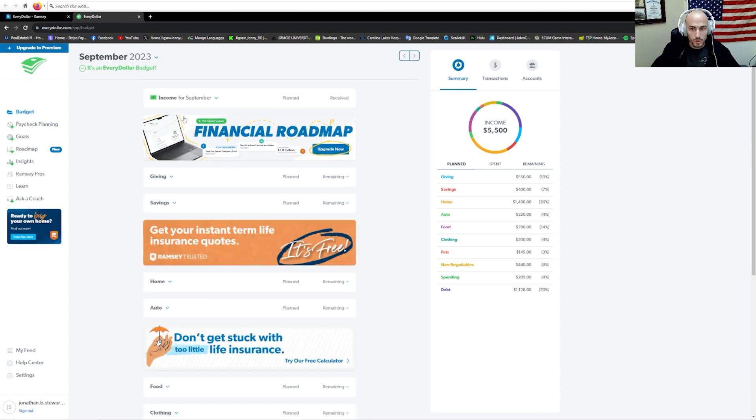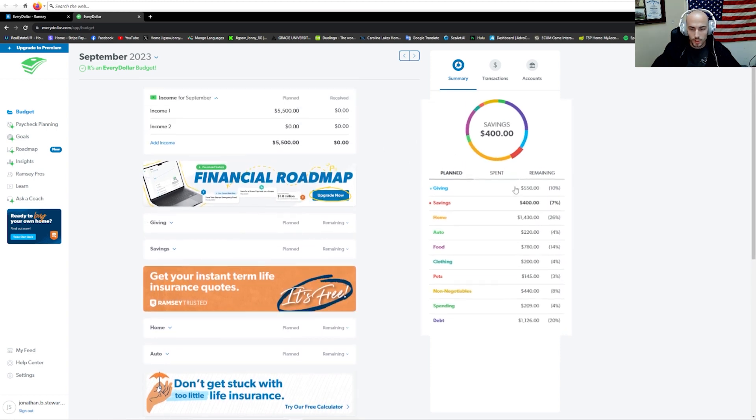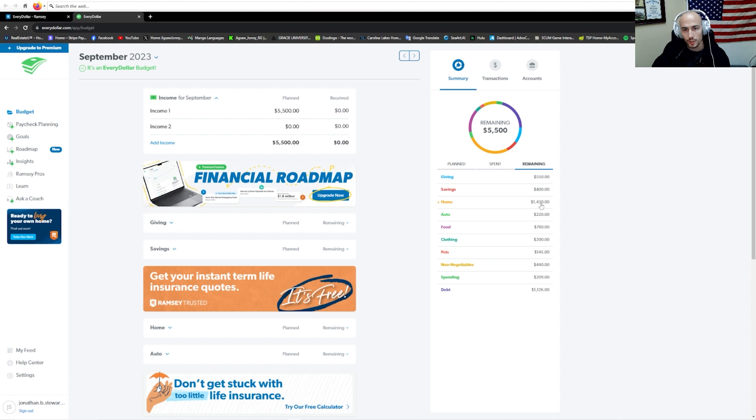Now let's go into the summary. The summary is based off the income you enter at the very beginning — taking the average household income of $5,500 and laying it all out. We've filled out all these categories and it shows you the totals and what percentage of those totals are coming out of your income. For example, right now this individual's budget is taking out 20% of their monthly income to pay towards debt. You can also look at 'spent' — what has been spent so far this month in each category — and then 'remaining,' so you can see whether you can make it to the end of the month or need to shuffle things around.